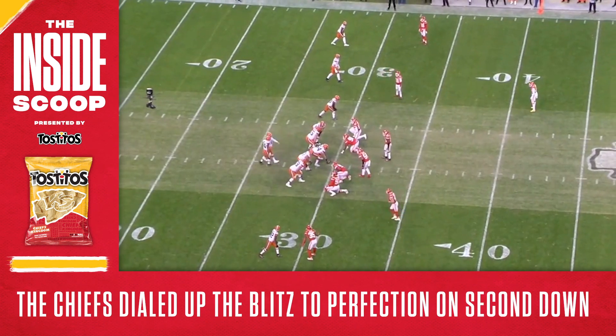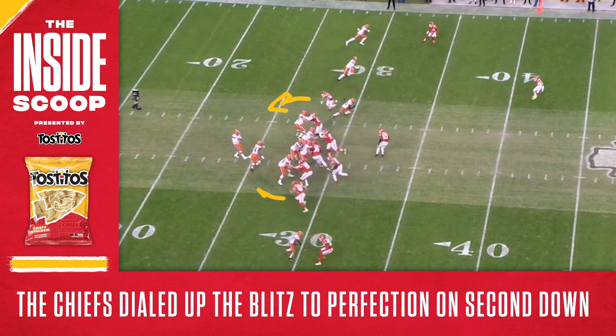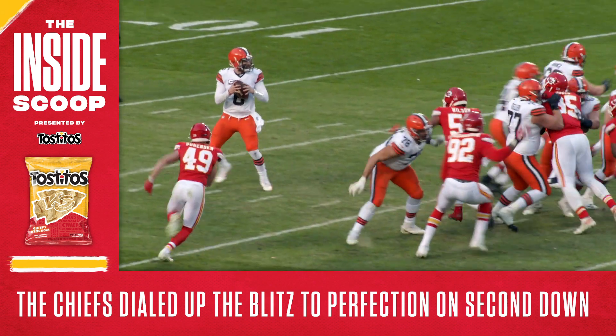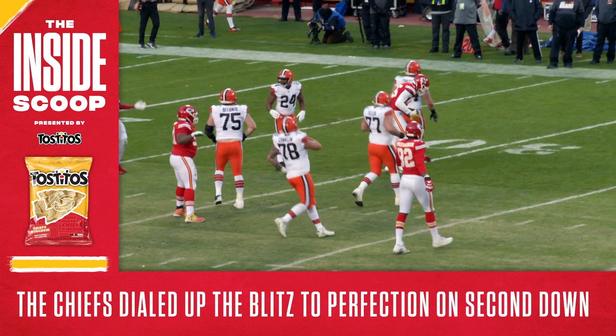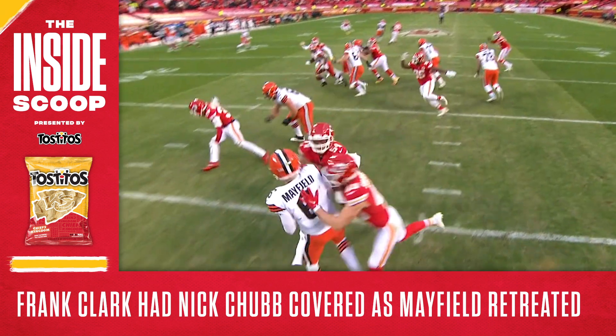Next on second down, Steve Spagnuolo dialed up some serious pressure with the blitz. He brought Tyron Matthew and Dan Sorensen from either side, plus Damian Wilson up the middle. The play worked perfectly as Sorensen and Wilson were unblocked and forced Mayfield to backpedal and throw off his back foot. Also check out how Frank Clark backed off his rush to cover Nick Chubb — with the blitz coming in, Mayfield had nowhere to go with the ball.